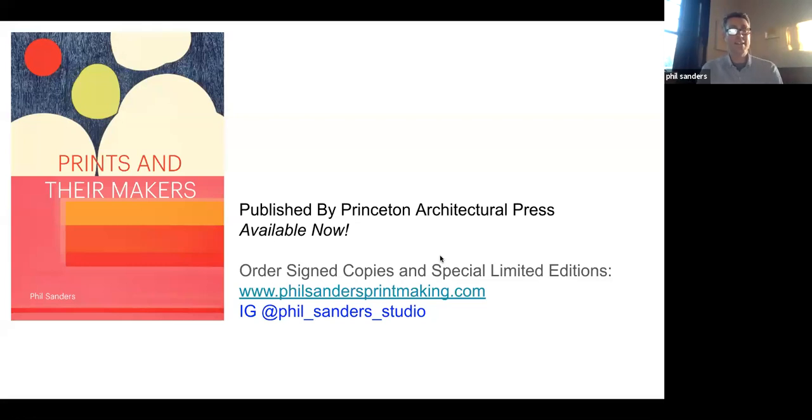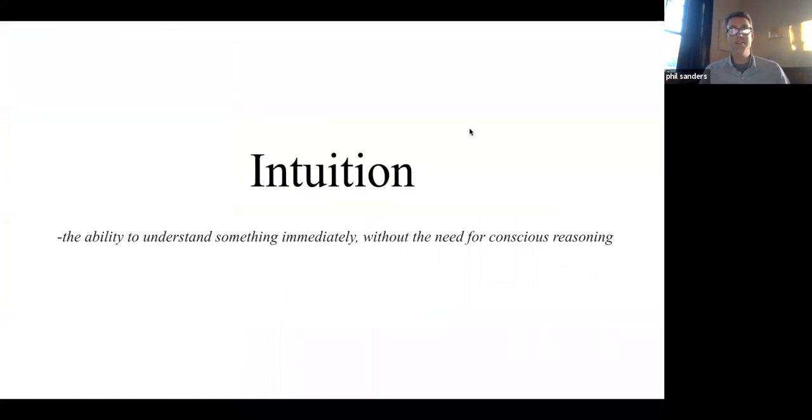Welcome all to episode six, the last in series one of the Principle Makers Book Club. It's been a really enjoyable experience and I appreciate all of you coming and tuning in. The guests have been a lot of fun on the front end because I get to have all these conversations before we have this conversation, which is great to catch up with people, especially since we don't get to see very many of each other right now. If you have questions this evening, go ahead and put them in the chat.